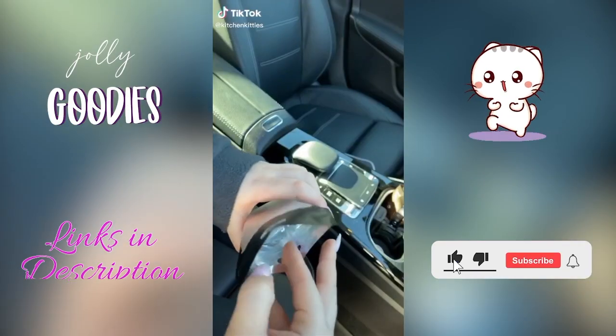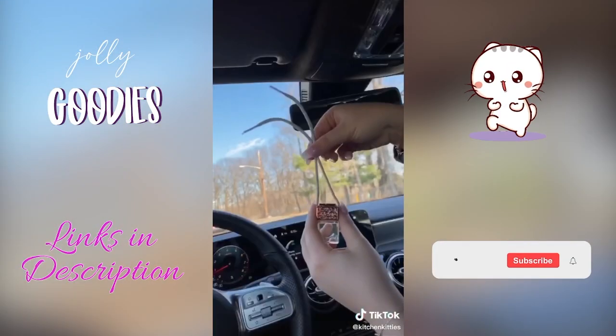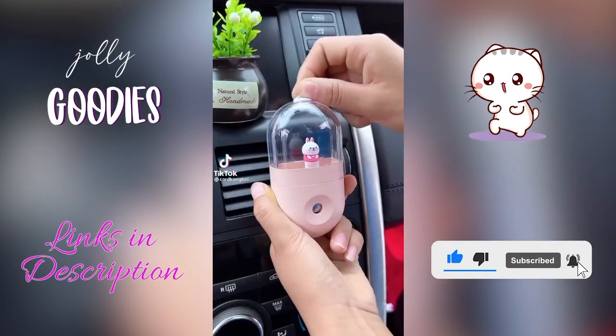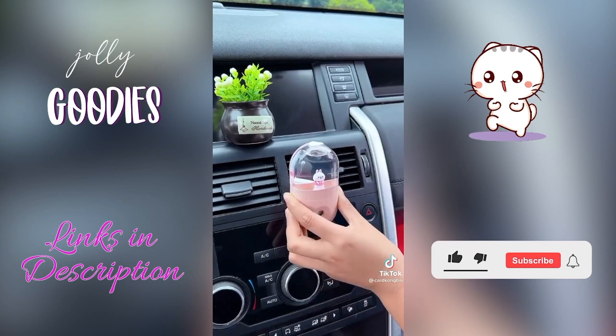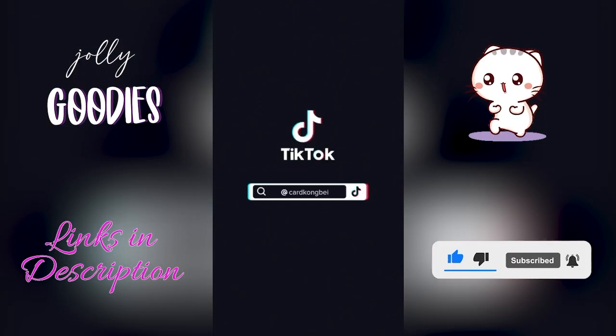A super chic car gadget for girls — this is so beautiful to add a little decor to your car. I thought this was a humidifier, but it's a hand sanitizer! What a cute car accessory. Just fill it up with hand sanitizer — it has a motion sensor spray to clean your hands when you get in the car so you don't have to touch anything with dirty hands.